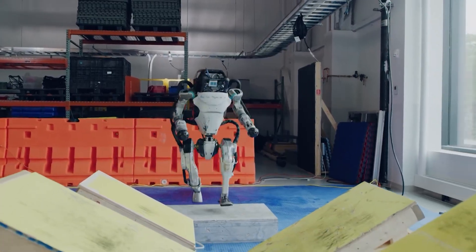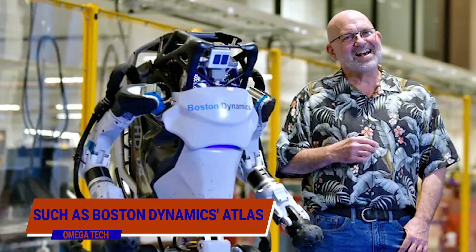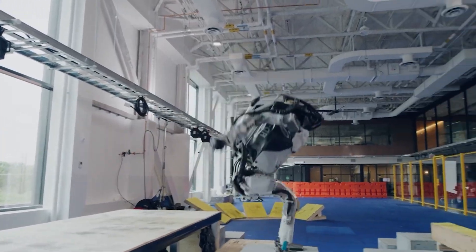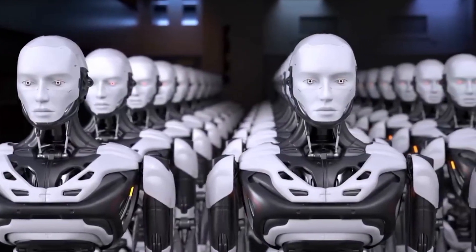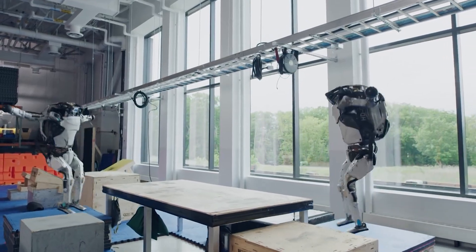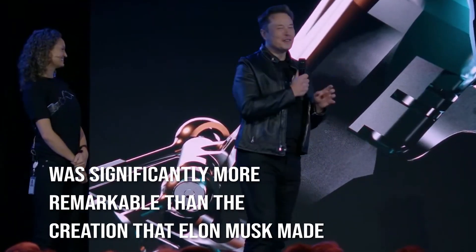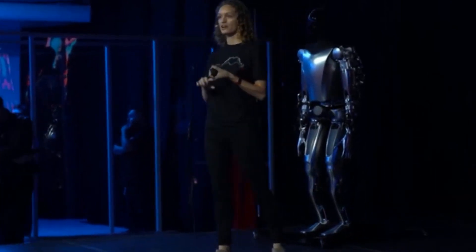Other companies have also developed humanoid robots, such as Boston Dynamics' Atlas, which can deftly navigate a parkour course while simultaneously performing jumps and backflips. Several other firms have also manufactured humanoid robots. However, the robot that Boston Dynamics produced was significantly more remarkable than the creation that Elon Musk made.